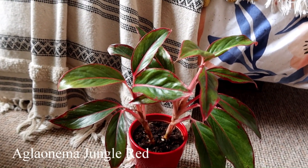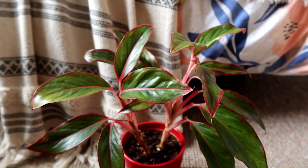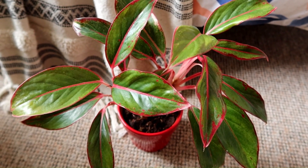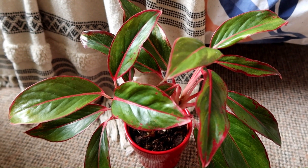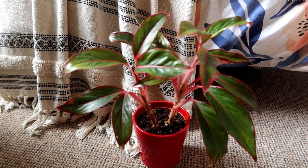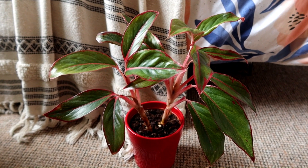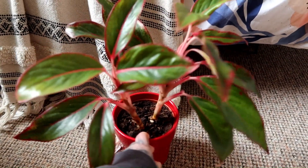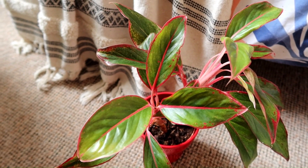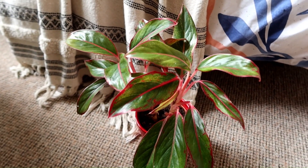Another plant I find really tolerant of lower light conditions is — I believe this is the Aglaonema jungle red; I'll put the name on screen just in case I got that wrong. This one is a really hardy plant and it's happy in lower light conditions as well as bright indirect light. It will grow slower if you put it in lower light, but it's a very hardy plant. I've had mine in all sorts of different places and moved it around more than I should, and it's been just fine. It hasn't grown as much as I would have liked, which is why I've moved it into a brighter setting, but if you have no choice and want a plant that will survive, this is a good option.